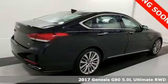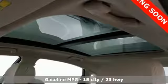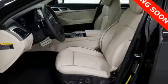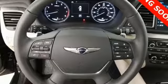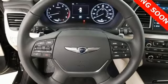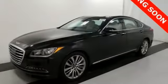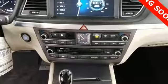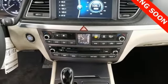It boasts an impressive list of features like these: streaming audio, front heated and ventilated leather bucket seats, power heated mirrors, hands-free liftgate, automatic transmission, sports suspension, external memory control, dual zone climate control, gas pressurized shocks, auto dimming rear view mirror, and V8 engine.